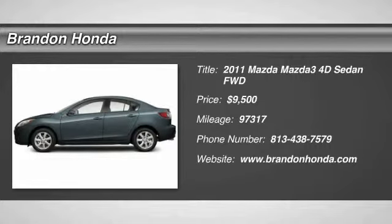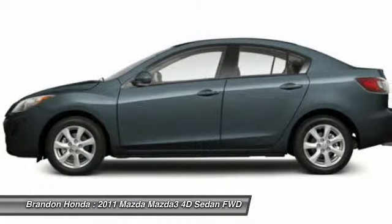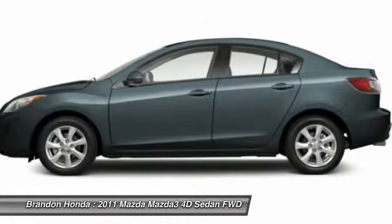The 2011 Mazda 3 — the 2010 Car and Driver's 10 Best Award winner. The Mazda 3 meets your vehicle wants and needs.